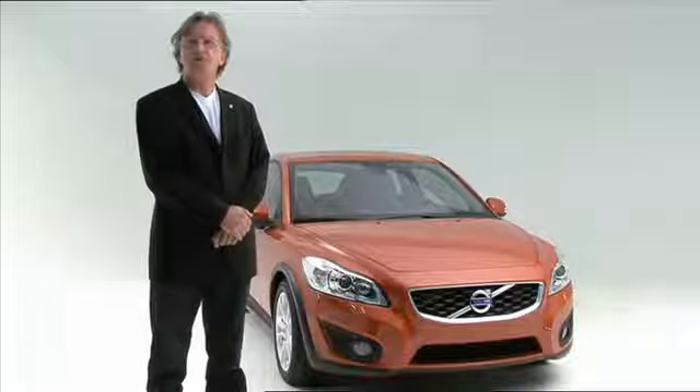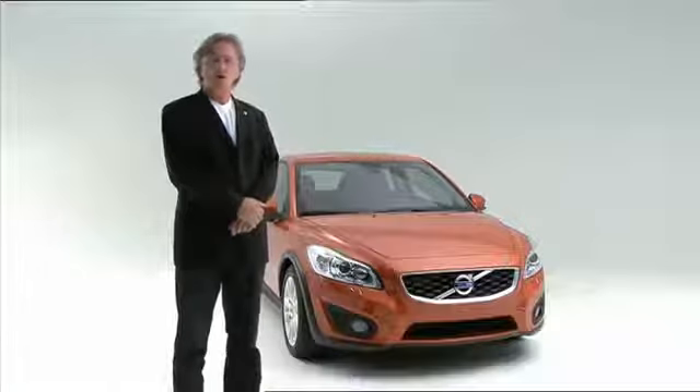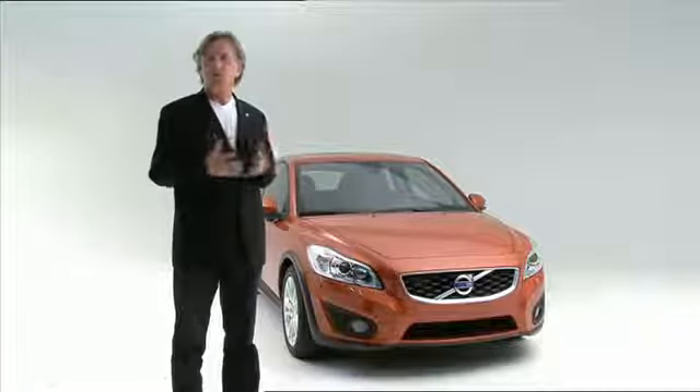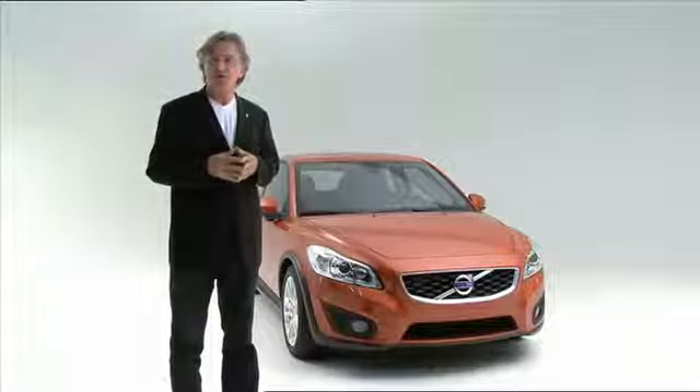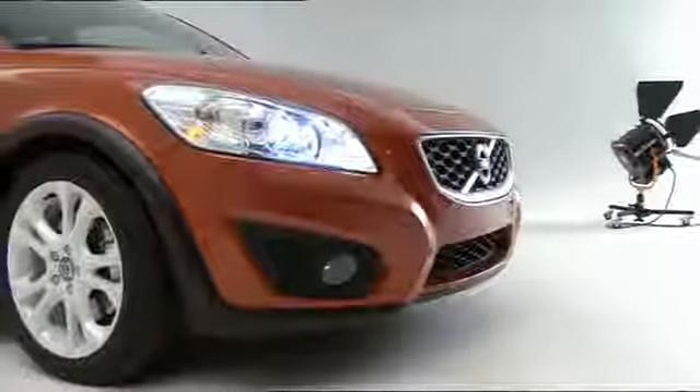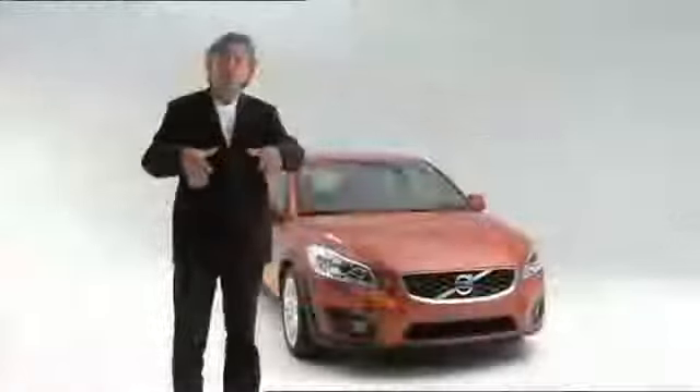My name is Feder Talsma. I'm exterior chief designer at Volvo Cars. We have tried to give this new C30 a much more youthful and sportier expression. We have taken the front end, for example, and created a far more three-dimensional, expressive shape.